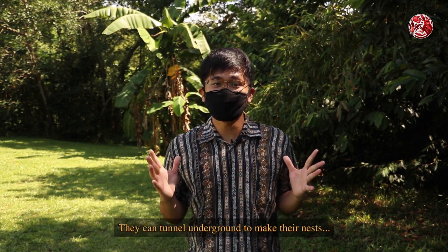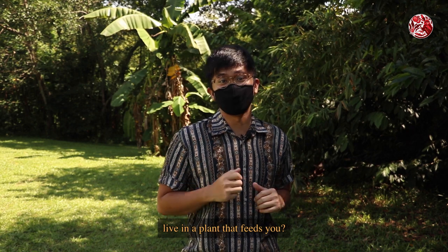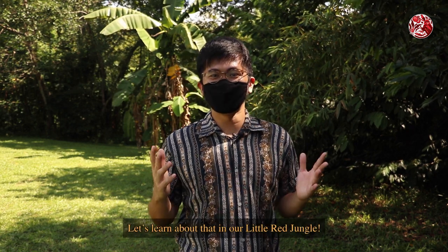Ants. They can tunnel underground to make their nests. But why dig holes when you can live in a plant that feeds you? Let's learn about that in our Little Red Jungle.